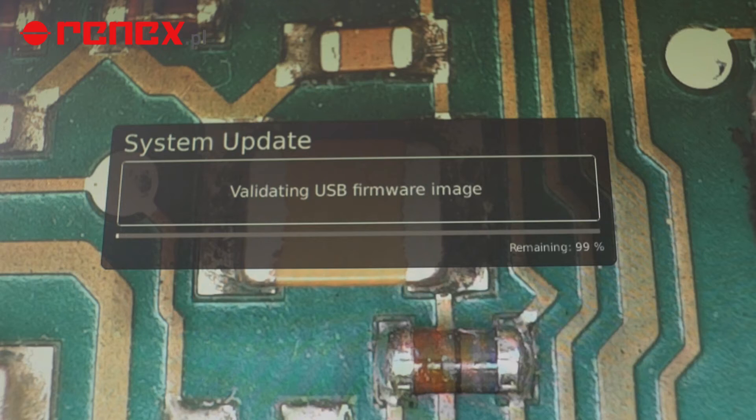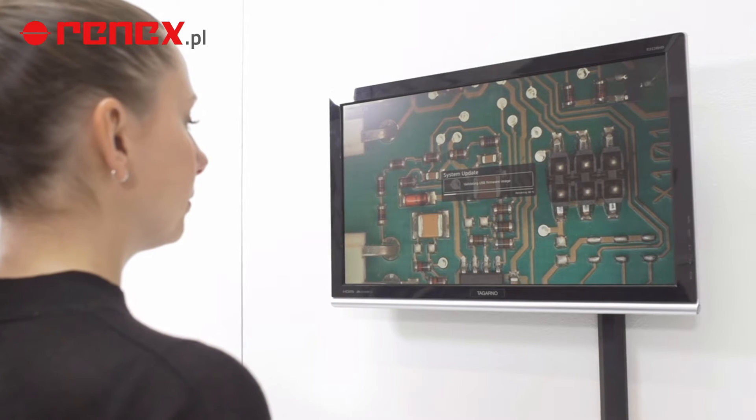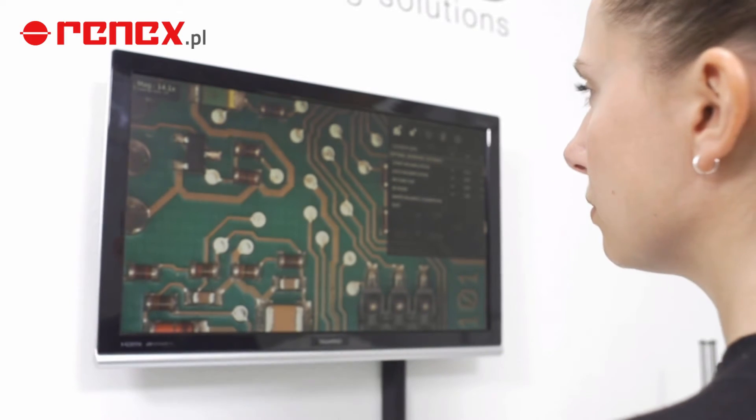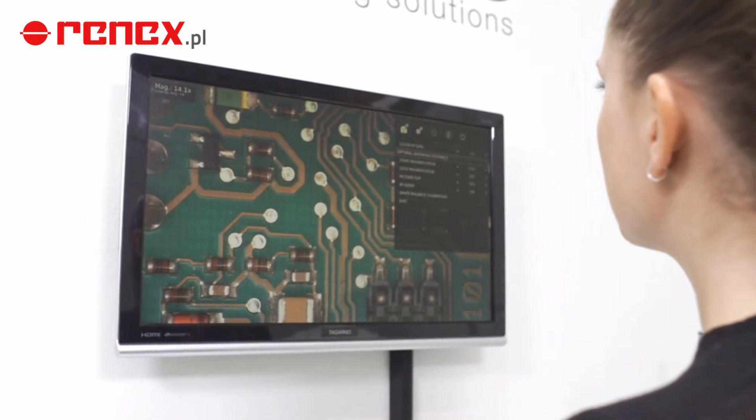By being able to always download and transfer new features to the microscope, I have a bulletproof system which I can continuously update and adapt as I need it. I can easily customize my Tagano to fit my exact needs.